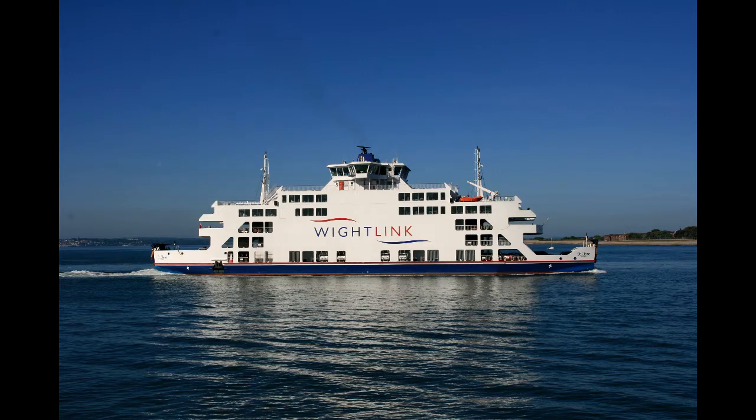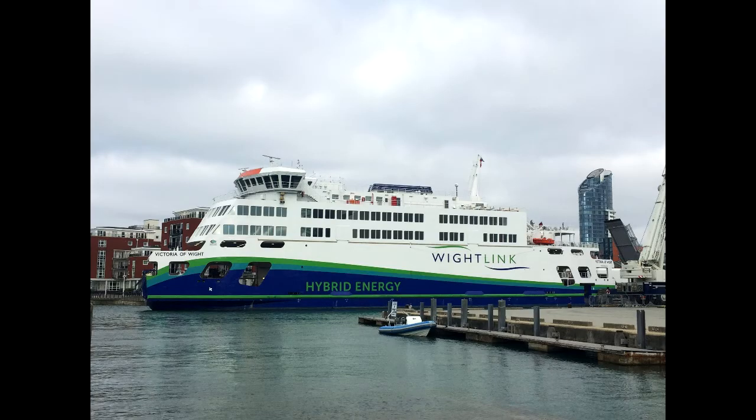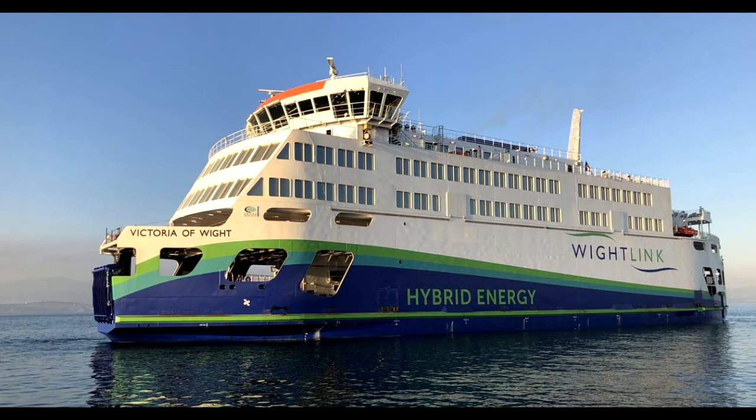Wightlink Ferries. Wightlink is another ferry service operating between the English mainland and the Isle of Wight. The company headquarters is located in Portsmouth, Hampshire, and it operates the largest fleet of vehicle ferries to and from the island among all three ferry companies. Wightlink is the main competitor of Red Funnel Ferries. Wightlink owns a total of six ferries for moving personal automobiles across the Solent, operating on two routes between the English mainland and the Isle of Wight.